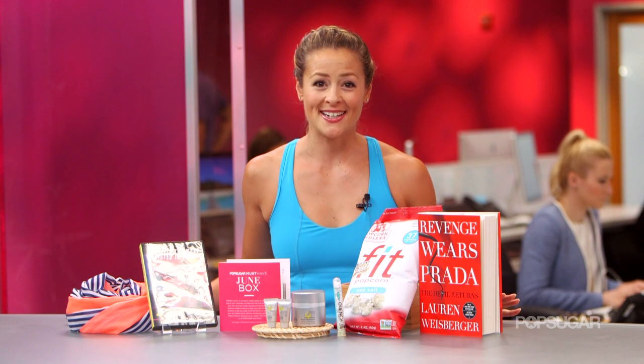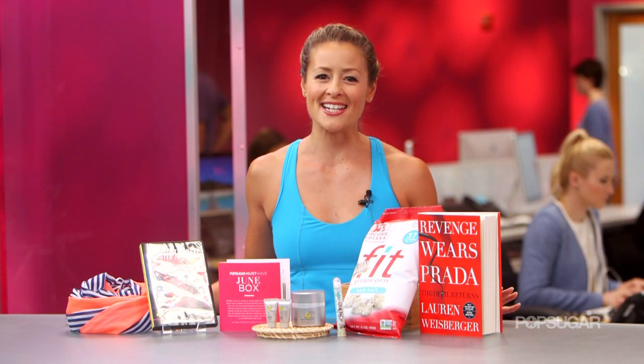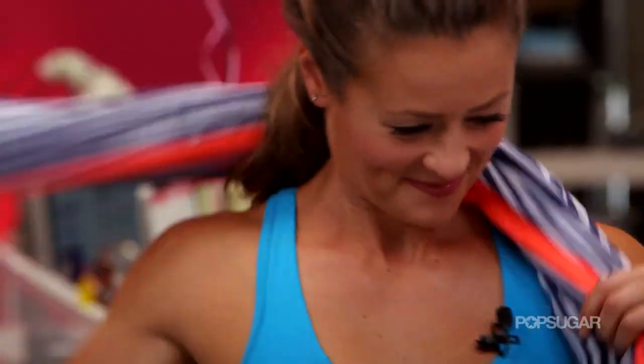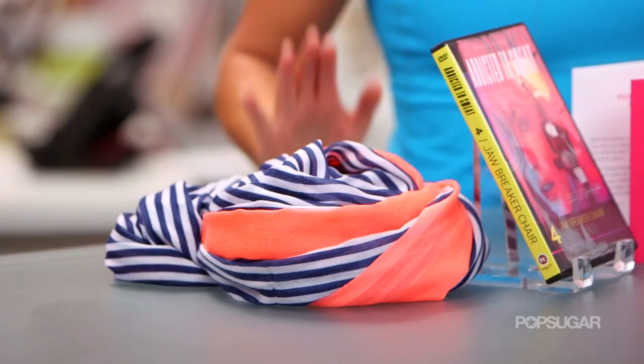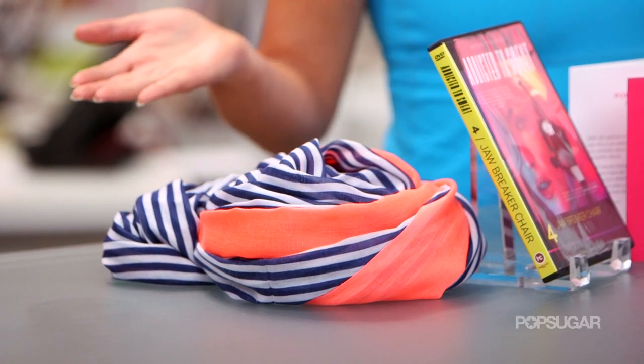Before I get to all the giveaway details, I'm going to show you what was in our June box that just went out, just to give you a taste of what to expect if you win. First, we have this gorgeous Zuma scarf by Georgiana and Griffin. We love the nautical stripes and a pop of color. This is perfect for summer — pair it with your favorite t-shirt or sundress, or even wear it as a sarong.